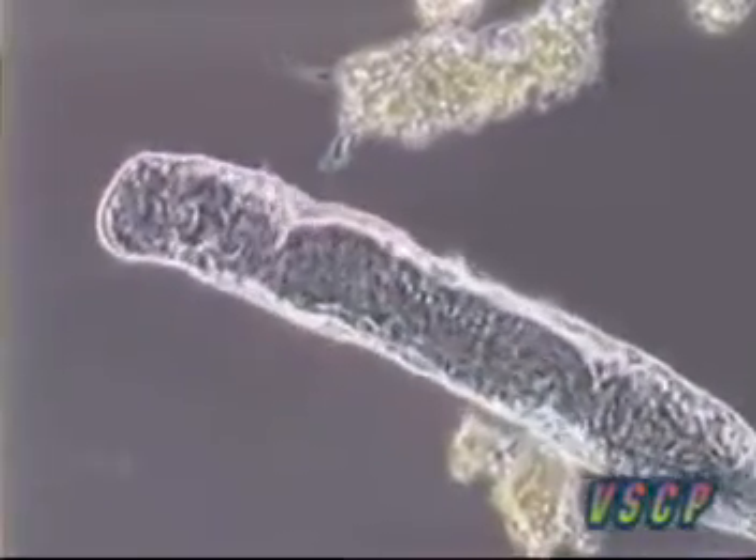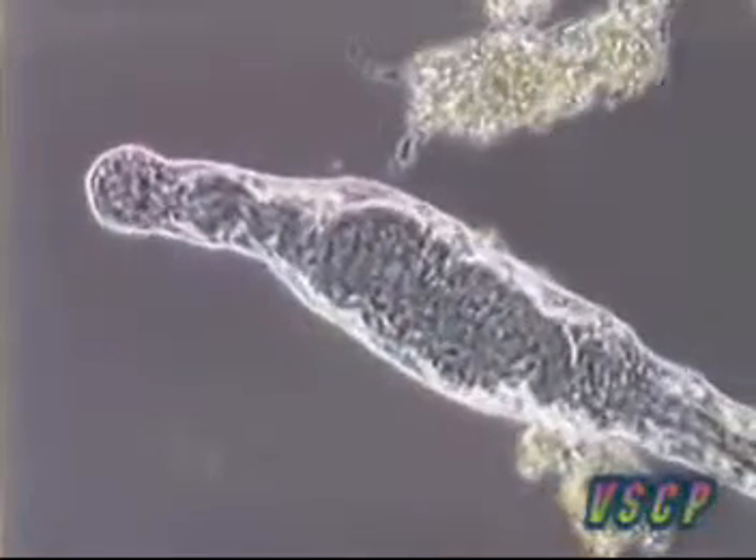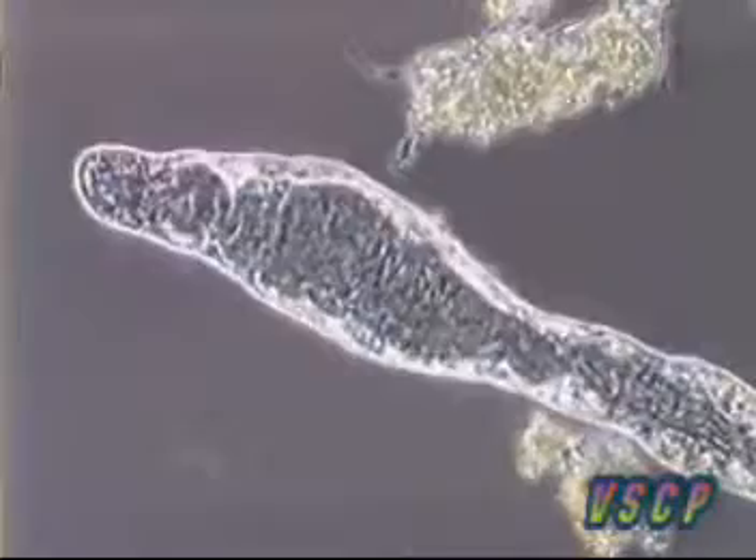As you can see from the crawling motion, it uses the bristles found on its body like treads. You can also see the undulation of its body. Here we see Alisoma at 400 times magnification.